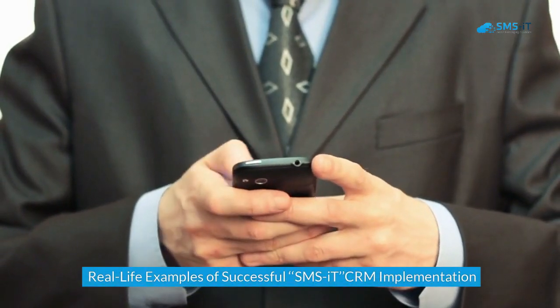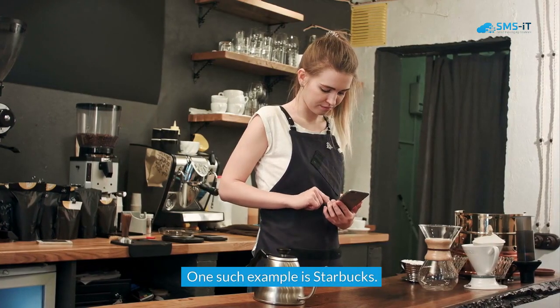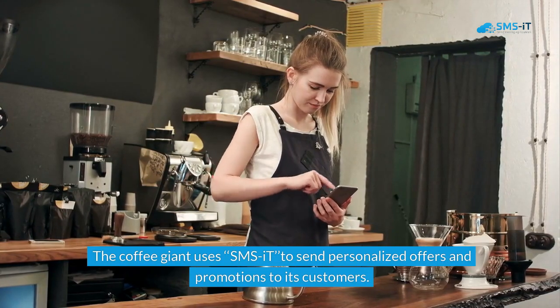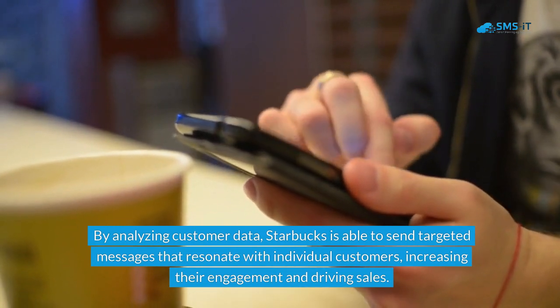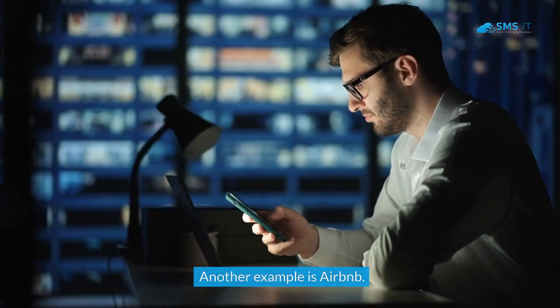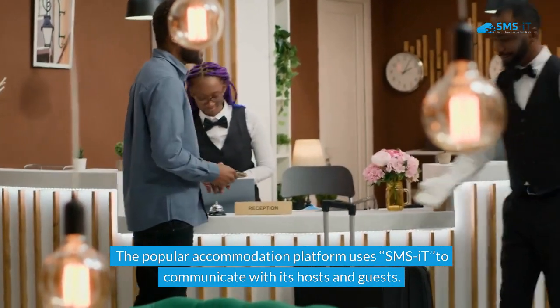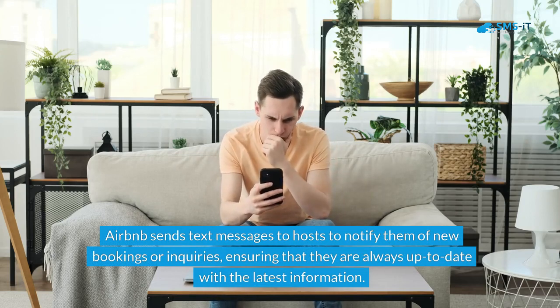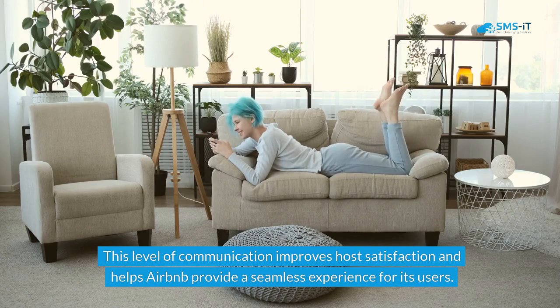There are numerous examples of businesses that have successfully implemented SMS-IT in their CRM strategies. One such example is Starbucks — the coffee giant uses SMS-IT to send personalized offers and promotions to its customers. By analyzing customer data, Starbucks sends targeted messages that resonate with individual customers, increasing engagement and driving sales. Another example is Airbnb, which uses SMS-IT to communicate with its hosts and guests, sending text messages to notify hosts of new bookings or inquiries, improving host satisfaction and providing a seamless experience for users.